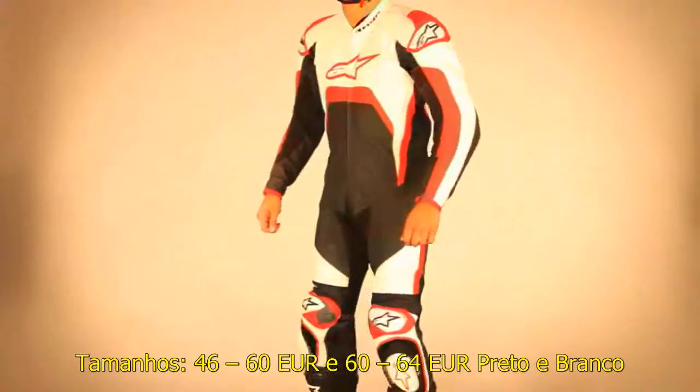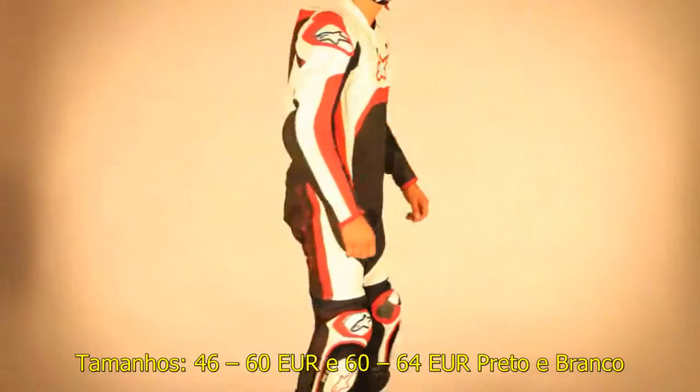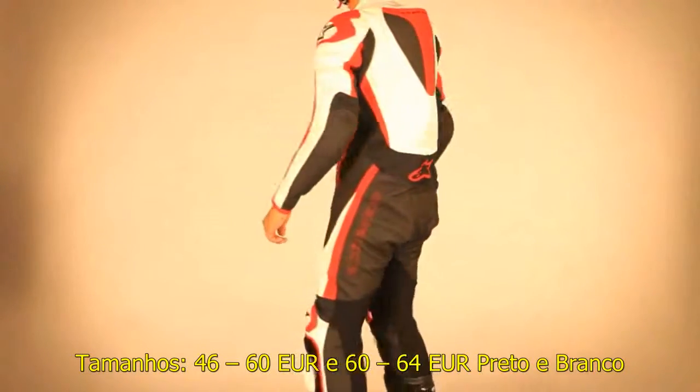The TEC-1R one-piece leather suit represents the latest evolution of Alpinestars race-bred technology for the road. Size range 46 to 60, and 60 to 64 in black and white.